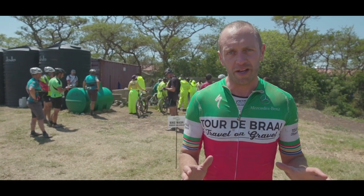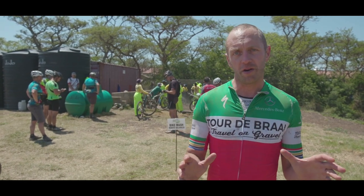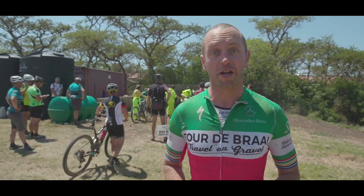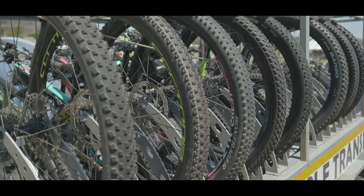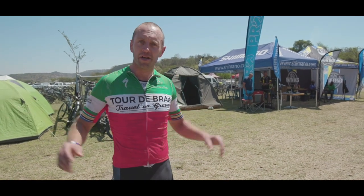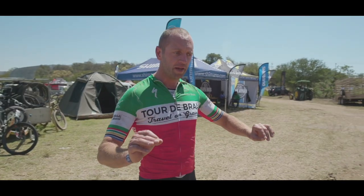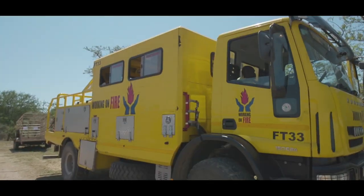The average bicycle at this event is worth more than the average rider, so before you shower yourself, you first bring your bike for a wash. If after washing off all the mud you see there's something wrong with your bicycle, there are various bike shop gazebos. But more importantly, over my left shoulder, you can see my sports utility vehicle.